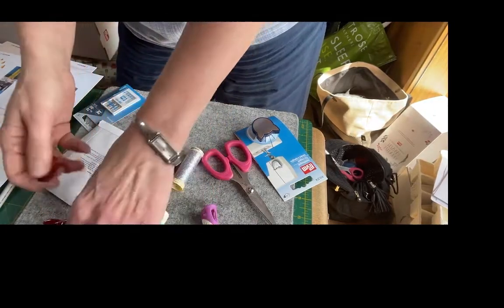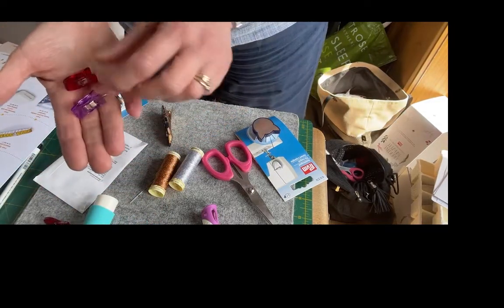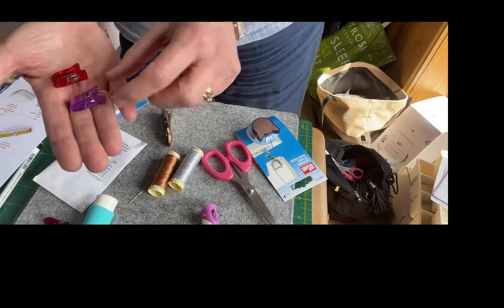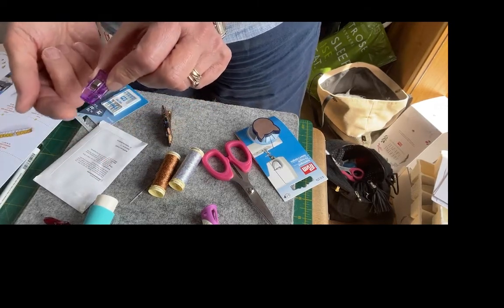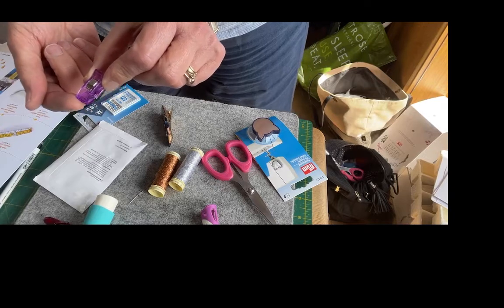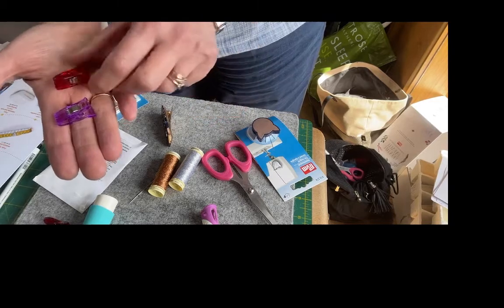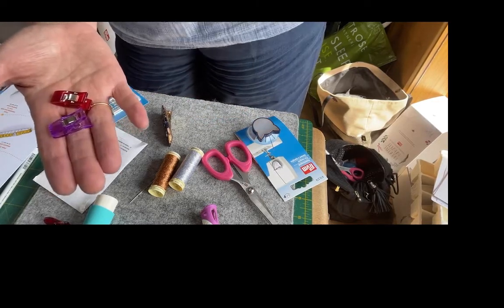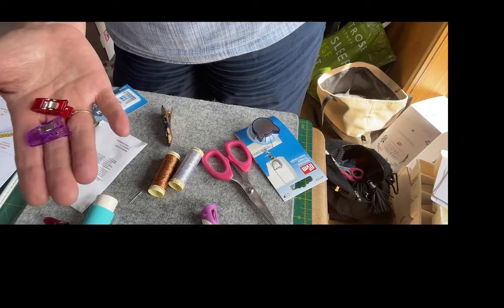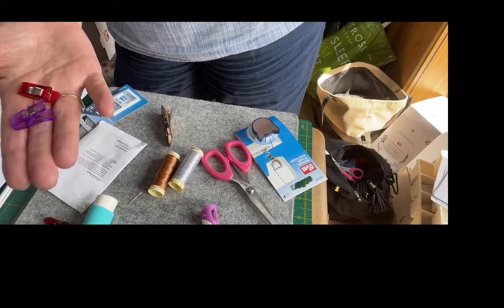Another item which is extremely useful — and you can never have enough of these — are your quilt clips. You get an assortment of the Prim Quilt Clips; these are the small ones. These are ideal if you're making bags or putting the binding on your wadding. It's a replacement for a pin, and sometimes we don't always want to use our pins because the project is a little bit too thick.